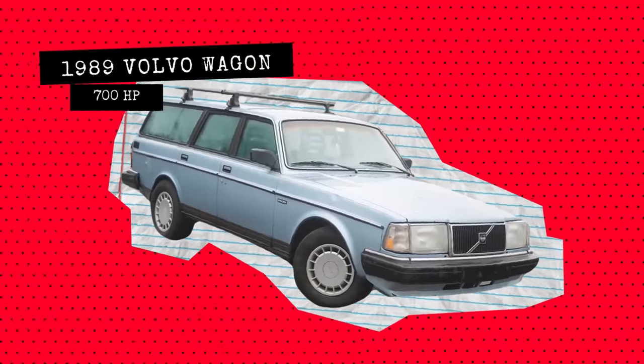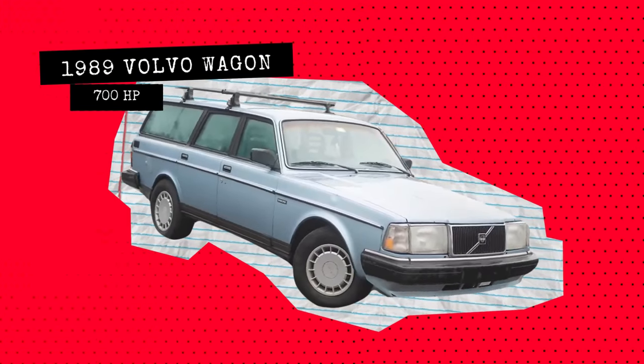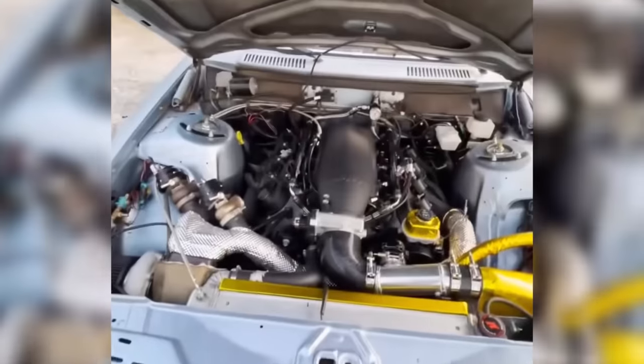Starting off we have a 1989 Volvo 240 station wagon making a little over 700 horsepower.